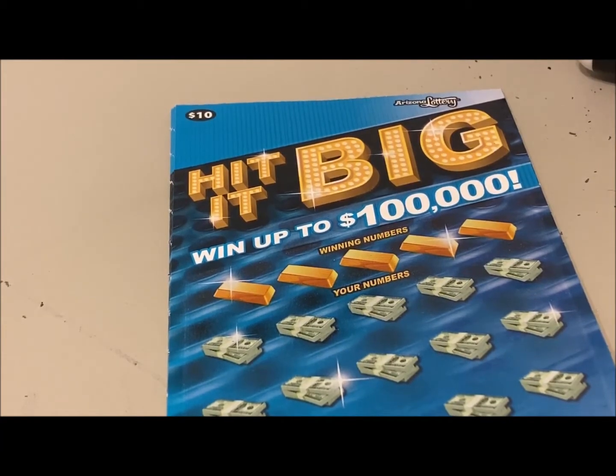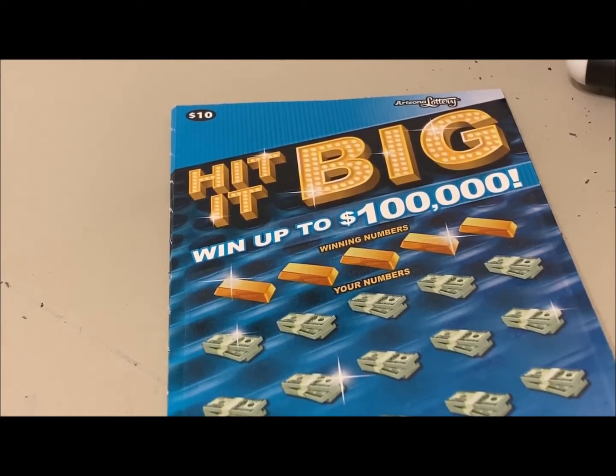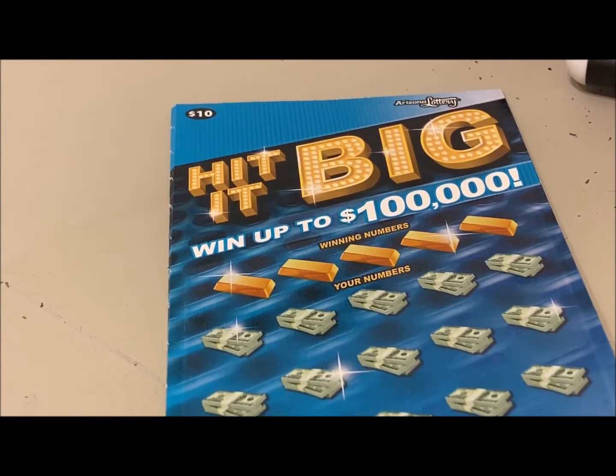Hey everyone, I'm going to try something new today. What I did before going to the store was I went to the Arizona Lottery website, where you can look up individual scratchers and find out how many top prizes are remaining.